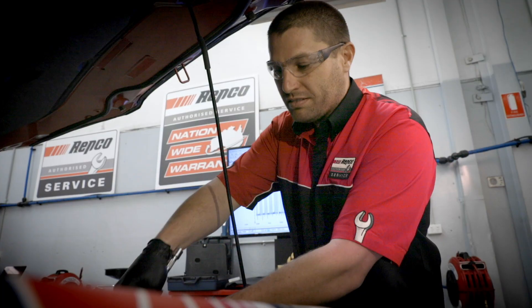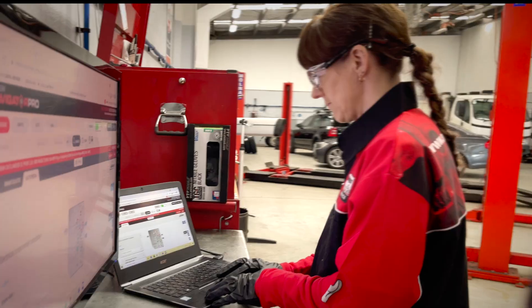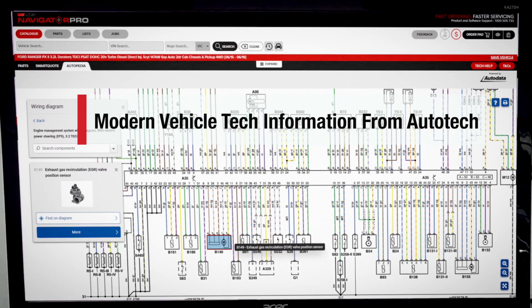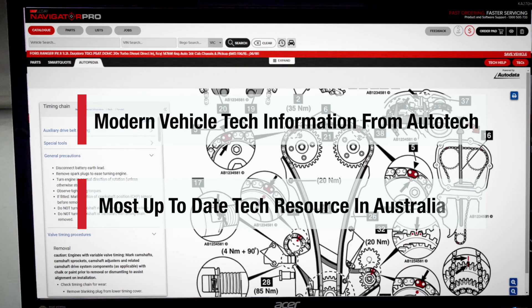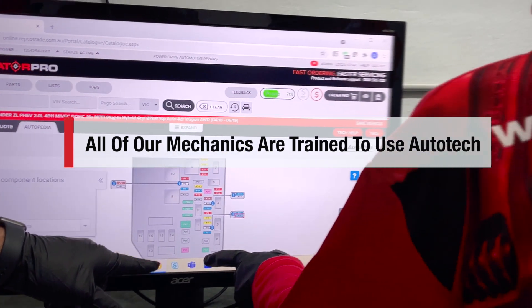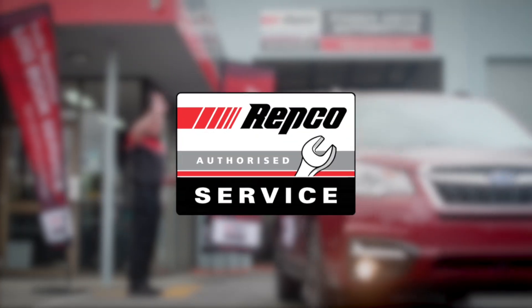Just like spark plugs, glow plugs are a regular service item that need to be inspected and replaced. Your local REPCO authorised service centre stays on top of modern vehicle technical upgrades with access to AutoTech, Australia's most up-to-date technical resource for car servicing. All of our mechanics are trained in its use to ensure that you're getting the best car service possible. Book in or book online today.